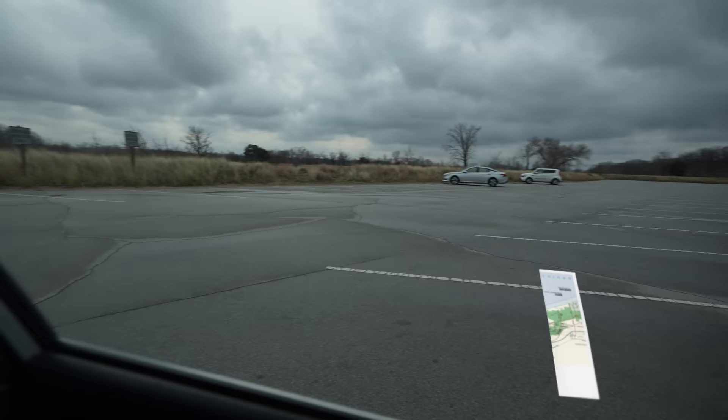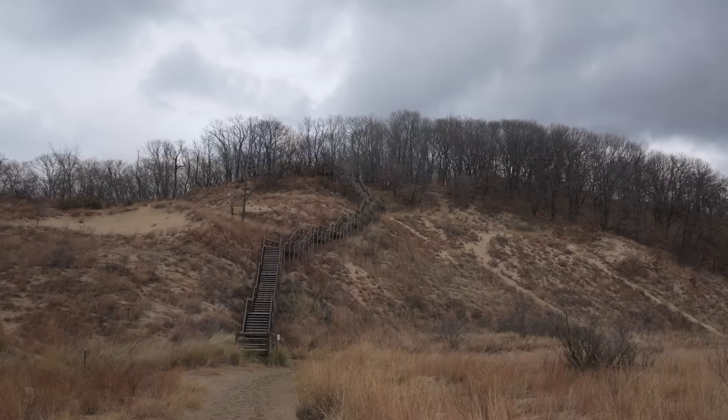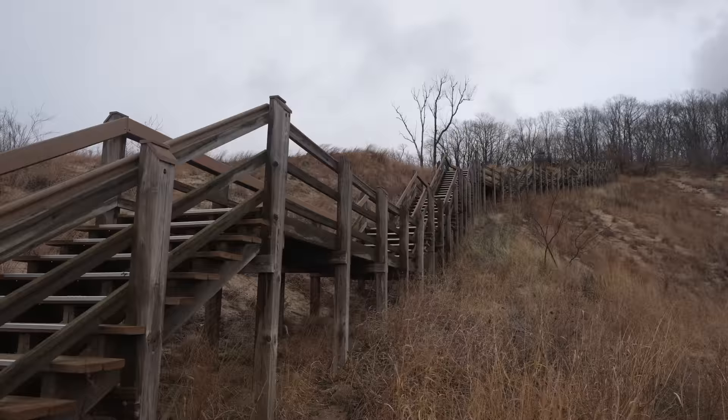Here we are at West Beach, which is one of the most popular places in the park. No one's here — it's going to be freezing, but we're going to finish our time with this trail. The West Beach Trail is the one I was looking forward to the most, as it has an elevated boardwalk that goes up and over a sand dune. Supposedly it has some of the best views in the park. The trail is not particularly difficult if you take your time, but you do have to climb up and then down over 270 stairs. I hate hiking up sand dunes because of how tough it is in the sand, but they put stairs on all of them.